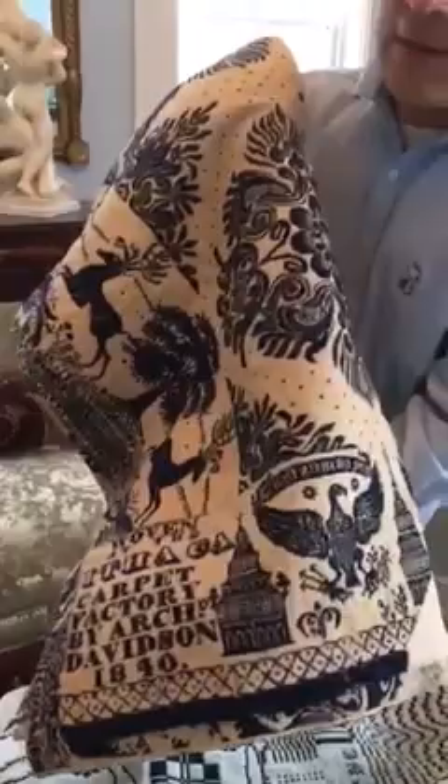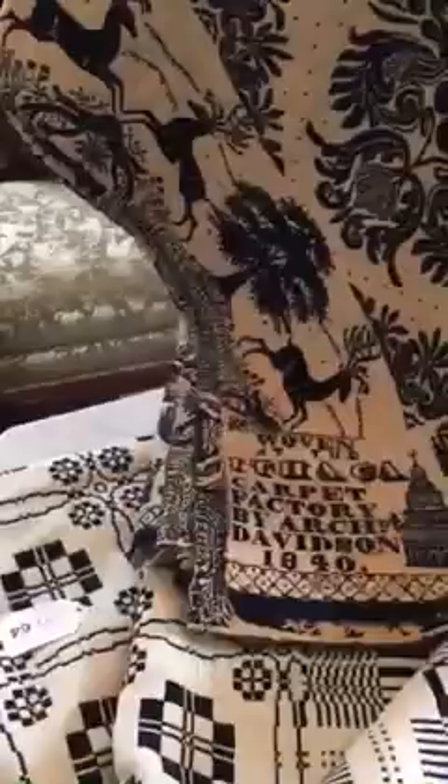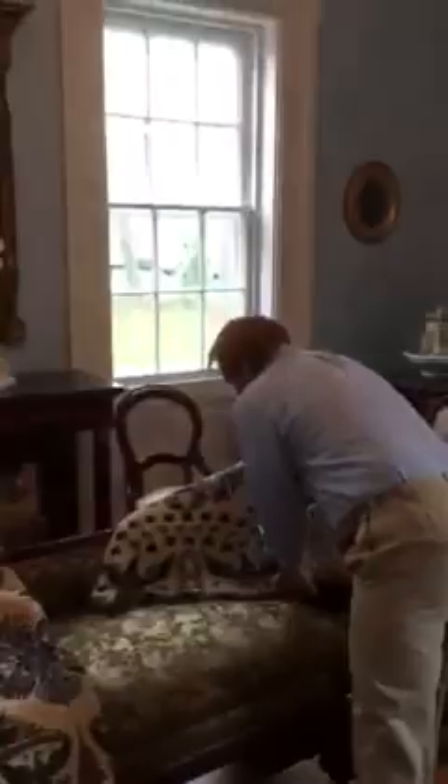The patterns weren't unique to individual weavers; they were widely shared. Often the most interesting portion of a coverlet is the border. In this case you have the Capitol Building and an Eagle, and the majority of the coverlet was a floral pattern. You also have on this one running deer — kind of interesting.